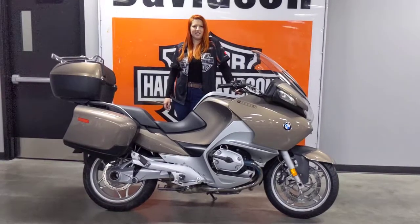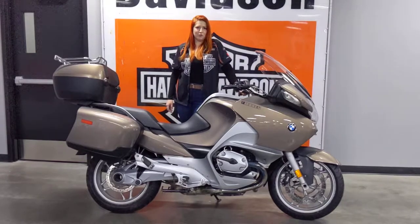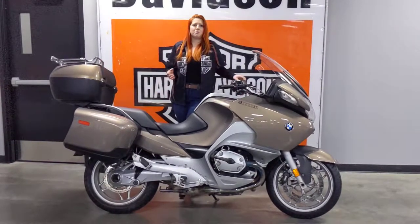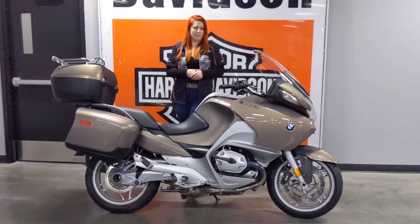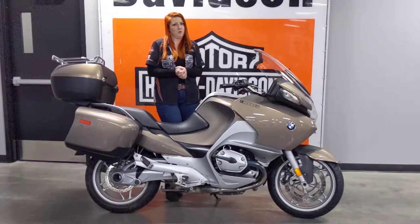Hi everyone, Kat here at Calgary Harley-Davidson, and this here is a 2008 BMW 1200 RT. The RT lineup is a fabulous combination of performance and tourability, with clearly lots of luggage space and the power to take you around where you need to go.